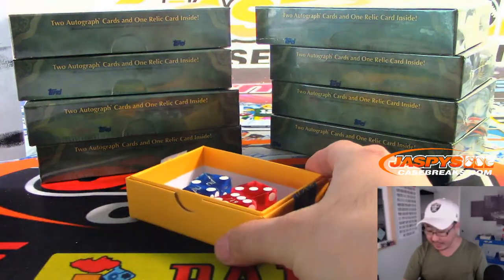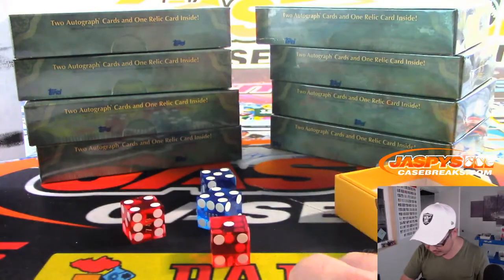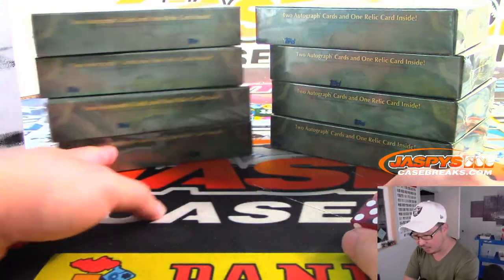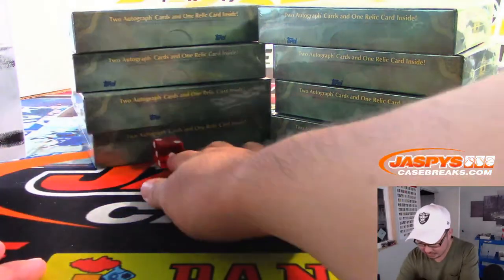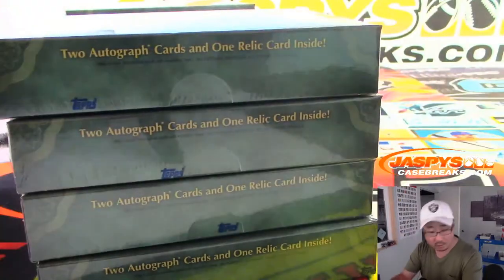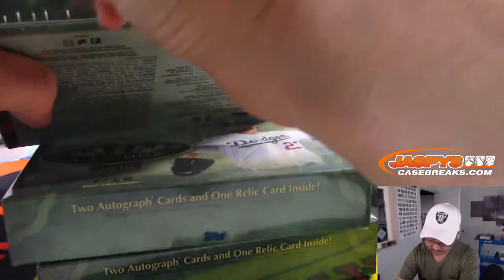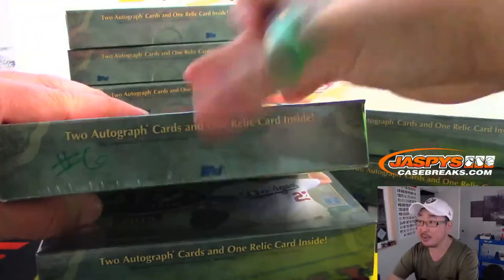It's a four-box, third-of-a-case break, and we did the first third already, so here's the second third. We'll choose a die — one, two, three for the left side, and four, five, six for the right side. It's two, so we'll do the left side. This side we will reserve for break number six, which is already on the site if you want to run that back tonight. We'll mark these number six so we know it's from the same side.